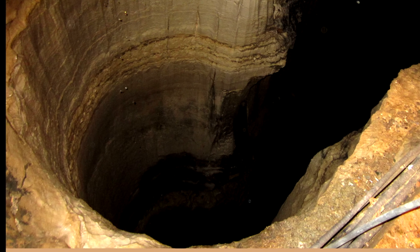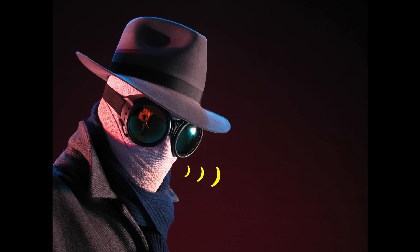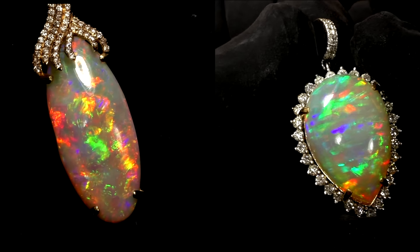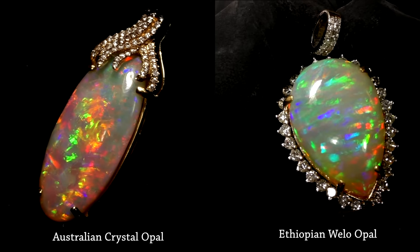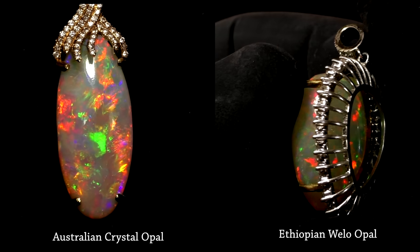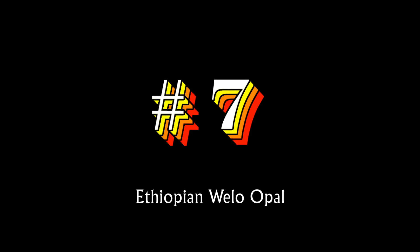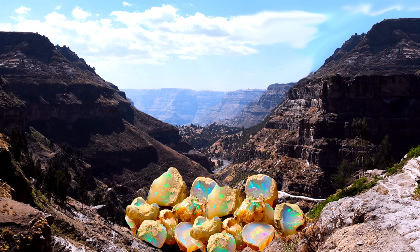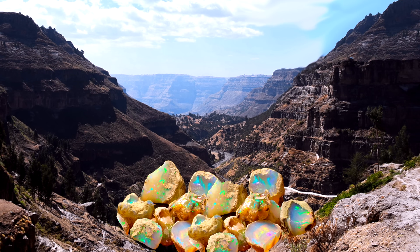How beautiful is Wello opal? Listen to the words of an expert: the best Ethiopian opal can go toe-to-toe with high-grade Australian. The overriding difference between high-grade Wello opal and high-grade Australian opal is the price. But if Wello opal is so good, why is it only number seven? It's number seven because it is so abundant that prices are low, and this is, after all, a video about the most expensive opals in the world.